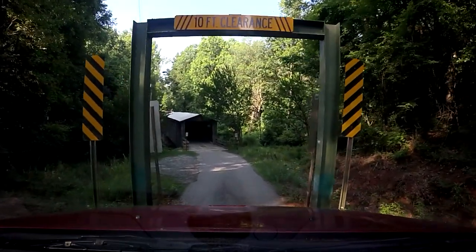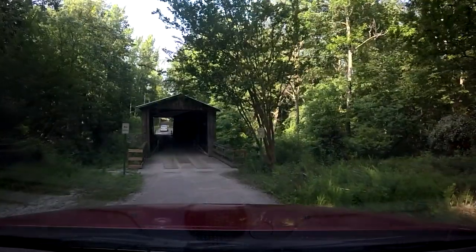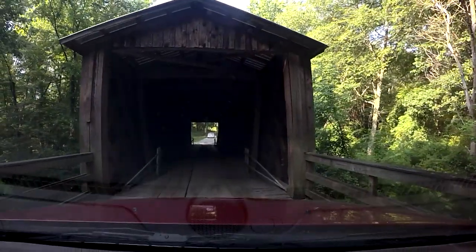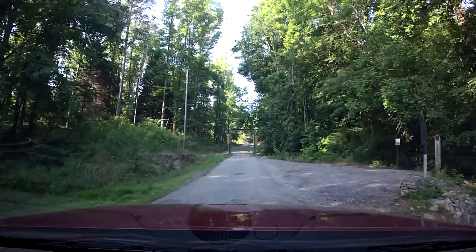Whoa, that's funny — you don't want to be crossing through here if you're bigger than that. Very cool, very very cool. I'm going to park and stop to check out the information.